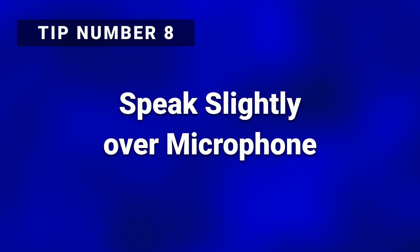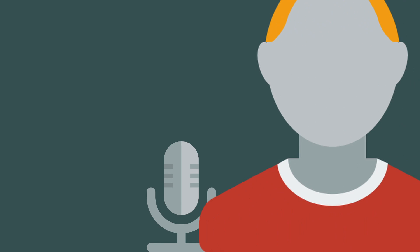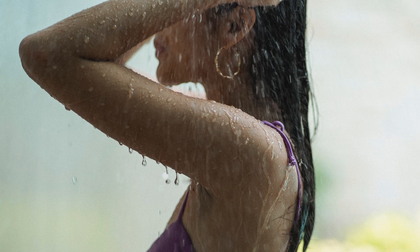Tip number eight: speak slightly over the mic rather than directly into it. This can often not only reduce those plosive popping sounds, but help to reduce unwanted additional mouth sounds in general. Tip number nine: consider the time of day when you are recording. Early in the morning and later at night tend to be quieter times as far as background noise in general — your environment may vary. Tip number ten: your voice sounds better when you're relaxed, whether from recently waking up, after meditation, or even after a warm shower. Your voice tends to be deeper and more full from having relaxed muscles and a calm mental state.